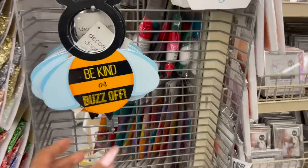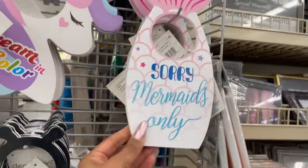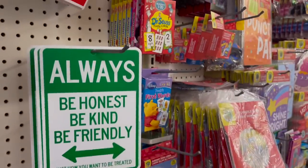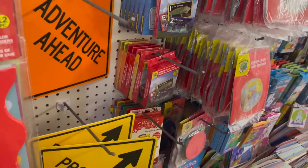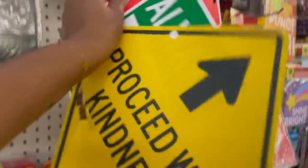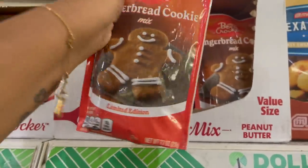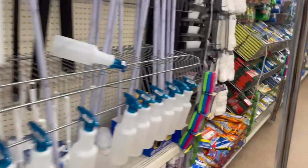How cute are these door sign decor pieces — 'Be Kind or Buzz Off,' 'Mermaids Only,' and 'Dream in Color' with a unicorn. Great for the little kiddos. I absolutely love these signs — 'Kindness Starts Here,' 'Always Be Kind, Be Friendly, Just How You Want to Be Treated,' 'Adventure Ahead,' and 'Proceed with Kindness.' I'm definitely grabbing all three for my grandkids' room. They do have the gingerbread cookie mix by Betty Crocker — limited edition, 7.7 ounces, expiration July 2022, for a dollar. That is everything new at my local Dollar Tree.